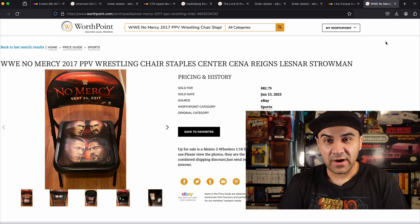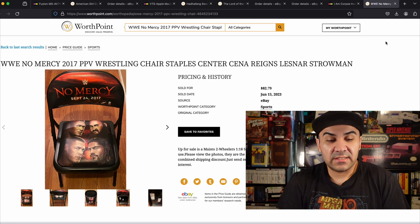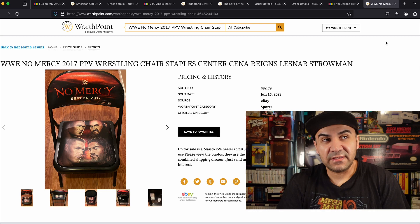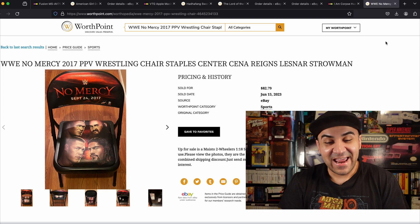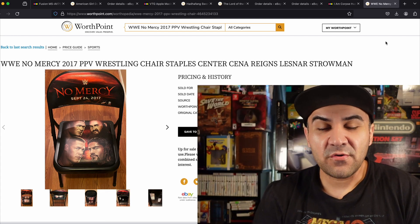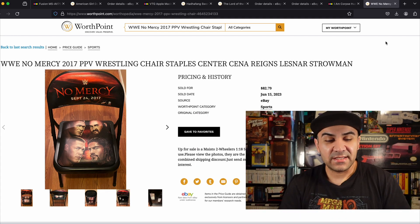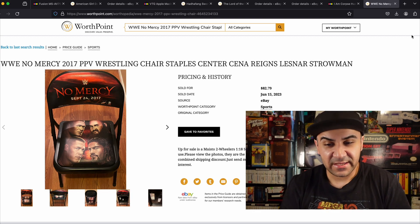Number 7 — almost the beginning of summer I stumbled upon this WWE chair just sitting out at a garage sale. I know WWE from being a kid and watching wrestling, so I knew what it was. I just didn't know how much he was going to ask for. He said five bucks because he wanted it gone, and it ended up selling for 82.79. Five to eighty — that's a very nice flip.